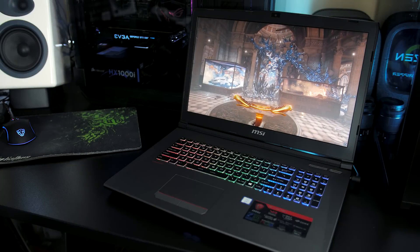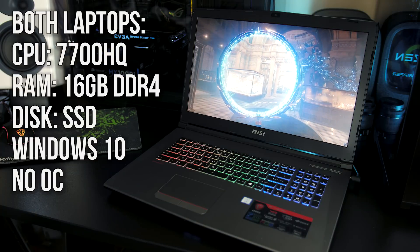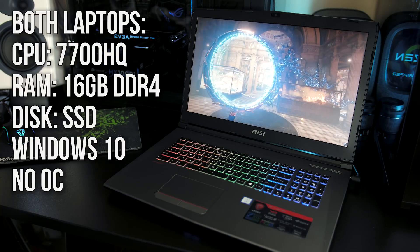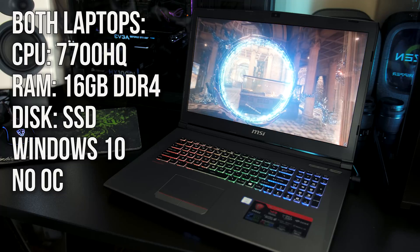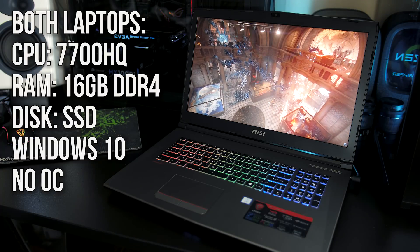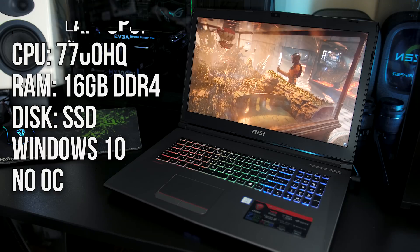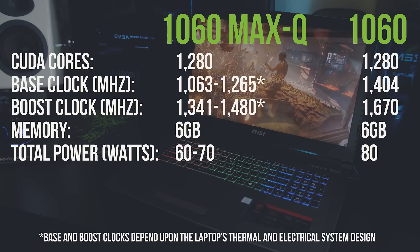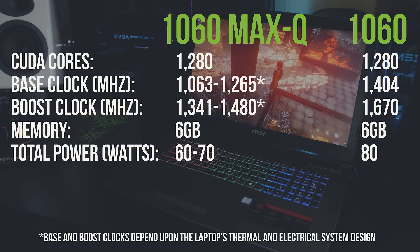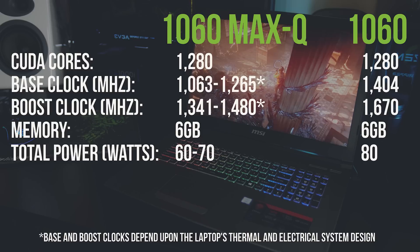The two laptops I'm testing are very close to being the same in terms of specs. Both have an Intel i7-7700HQ quad-core CPU with 16GB of DDR4 memory running at 2400MHz and use an SSD for the primary hard drive, running Windows 10 with all available updates applied. No manual overclocking was performed. The main difference is that one runs the standard Nvidia GeForce GTX 1060, while the other has an Nvidia GeForce GTX 1060 with Max-Q design.